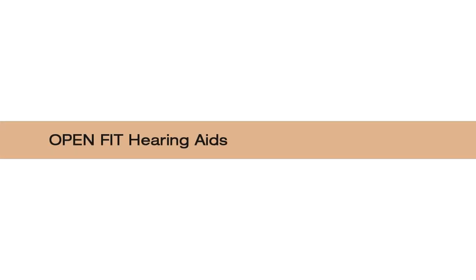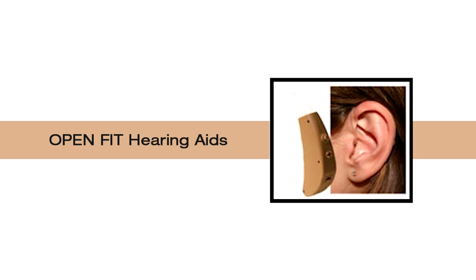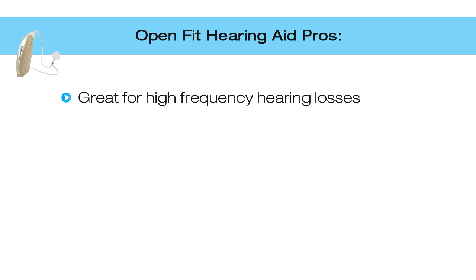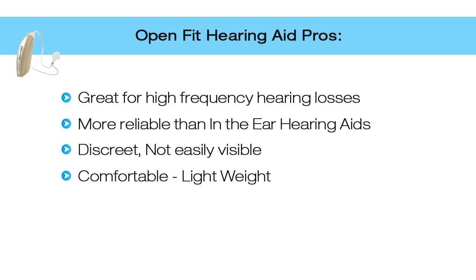There are four hearing aid types. The first type, open fit, is a new type of behind-the-ear hearing aid — also called a mini behind-the-ear. It fits behind the ear and uses a smaller, very thin, almost invisible tube to connect to the ear canal. Pros: it's great for high frequency hearing loss due to the open fit ability — they don't plug you up. It's more reliable than an in-the-ear hearing aid because the circuitry is on the outside. It's discreet and not easily visible, especially from the front or side.